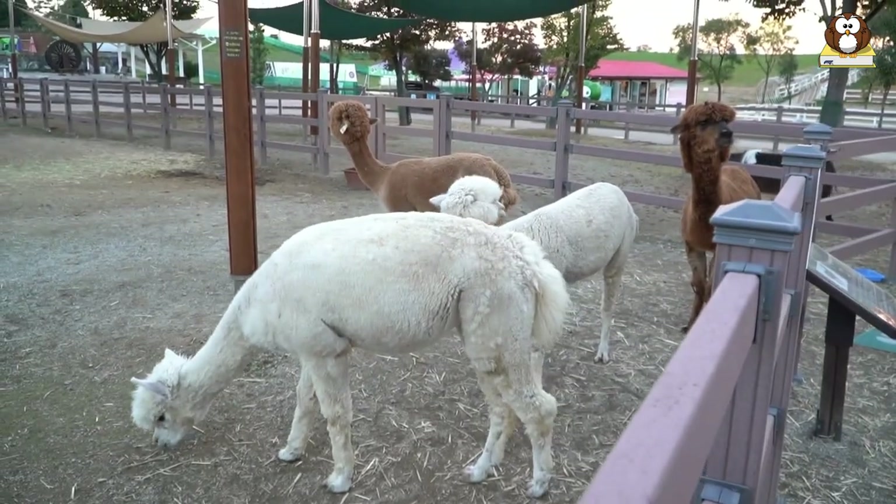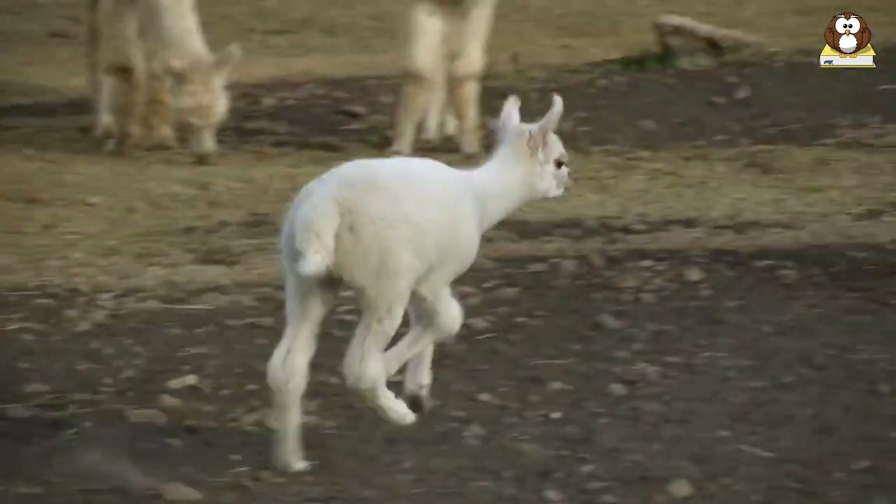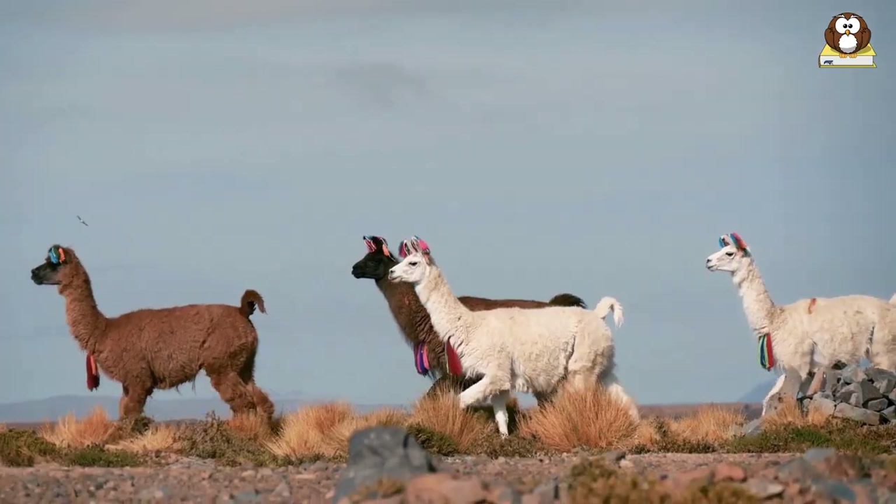Imagine an animal that's just like an alpaca, but about half the size. That's a mini alpaca for you. They're part of the same family as llamas, but they're noticeably smaller. Let's find out if they're good pets, the pros and cons, and their needs.